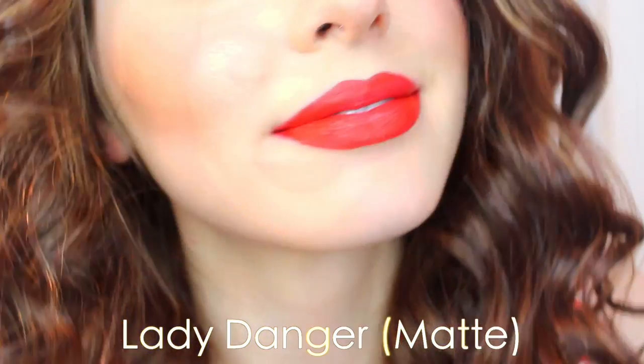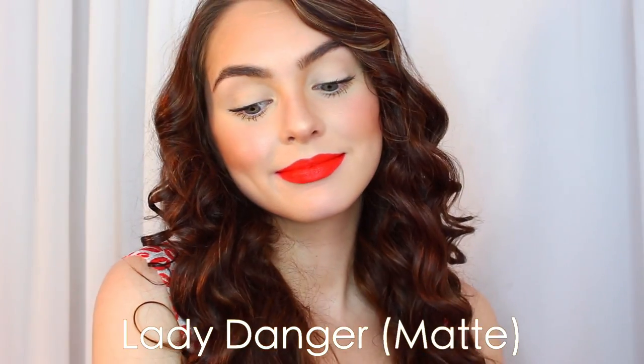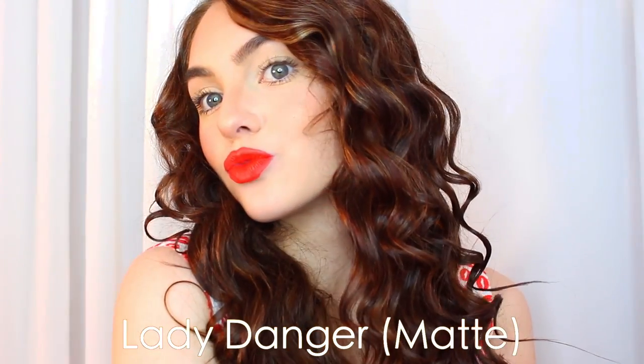In contrast, there's Lady Danger — another one of my favorite reds. It's also matte, but it's this vivid bright coral red. It would look great on warm-toned skin especially.